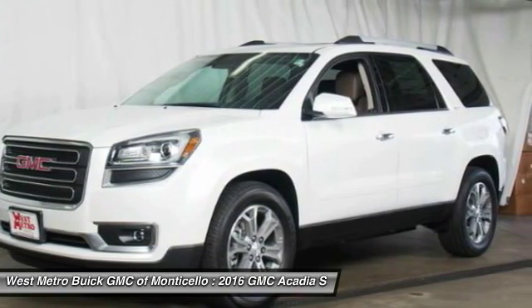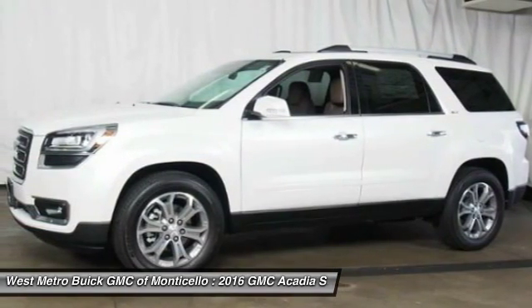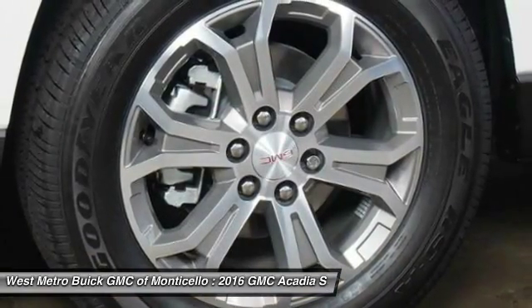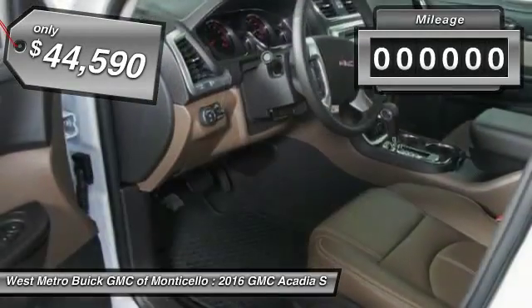Offering better highway fuel economy than any other 8-passenger SUV, advanced technology and thoughtful ergonomics, the Acadia is a premium utility that rejects compromise and is priced below $45,000.